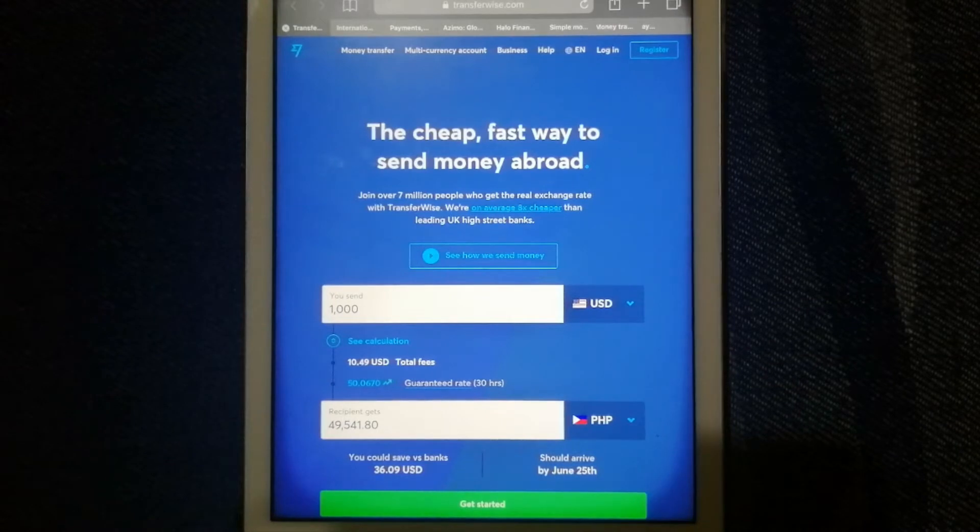In TransferWise, you can send and receive funds in 27 currencies and in 22 countries including Kazakhstan. You can also get a free multi-currency account where you can hold and manage your money in multiple currencies and convert it when the rate is right. Check the video description for more information about TransferWise.